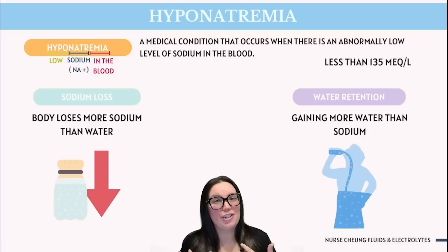If you're new here, I'm Nurse Chung, and I'm armed with a master's degree in nursing education, as well as over a decade of teaching nursing. So let's break down hyponatremia.